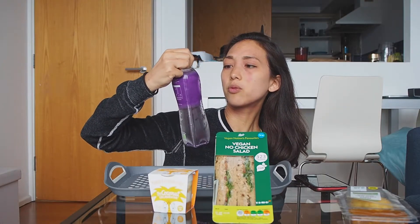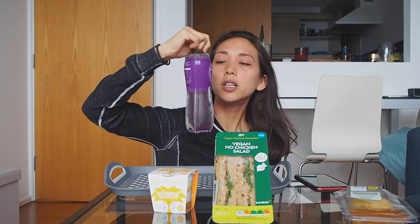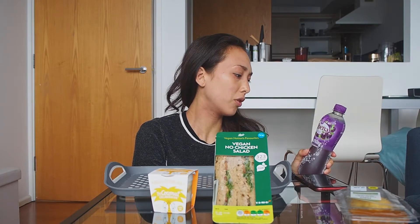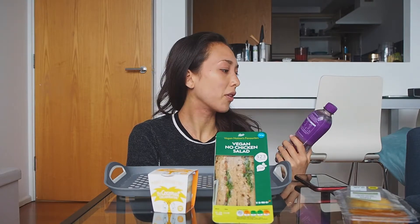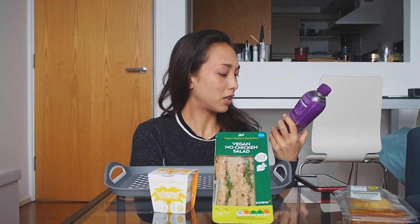For the drink I got the Ribena sparkling blackcurrant. I feel like Ribena is a very popular brand in the UK — I had never heard of it before moving here, but I've seen people drink it and I've been curious about what all the hype is around Ribena, so that's why I decided to try it today.